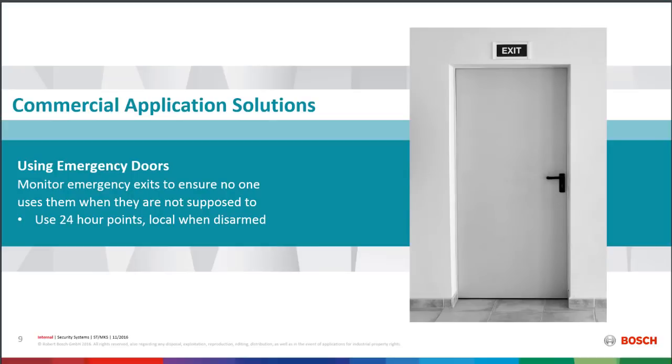Another challenge in commercial buildings is emergency doors — those fire exit doors that say 'alarm will sound' and 'this is a fire exit only.' They're there for emergencies, but if someone uses that door during the day when there's no emergency, you want to know — especially if it's a dine-and-dash at a restaurant or someone stealing merchandise. Very simple: we put a 24-hour point on that door so anytime it opens, there's an alarm. We can activate a siren and send a report to the monitoring center.